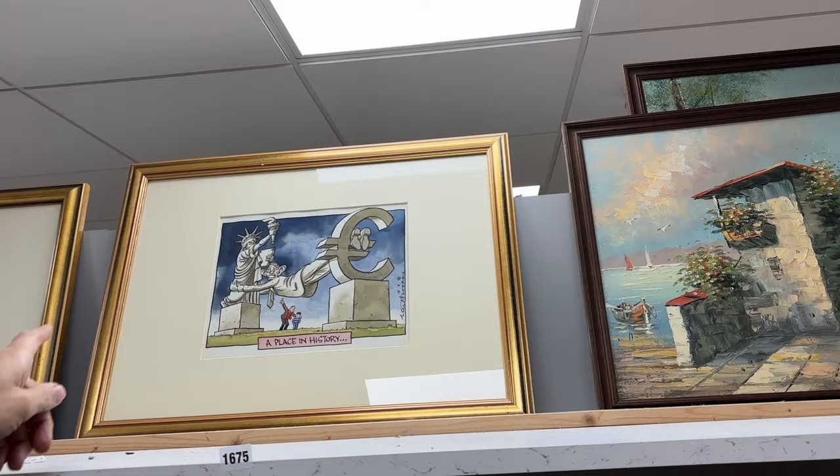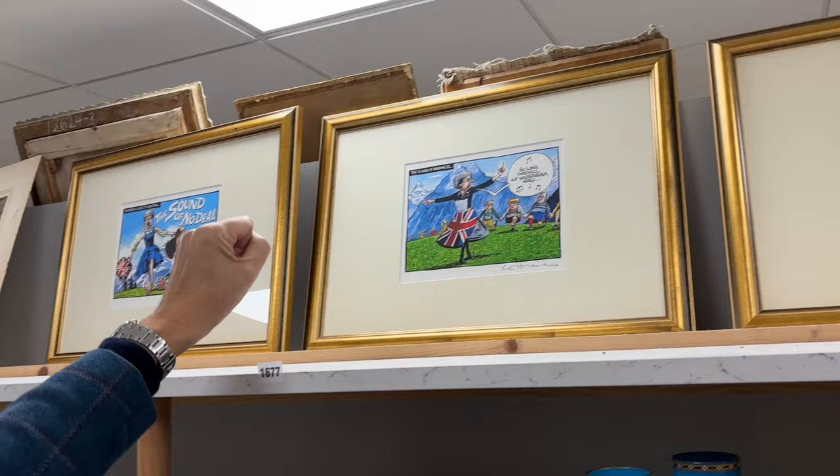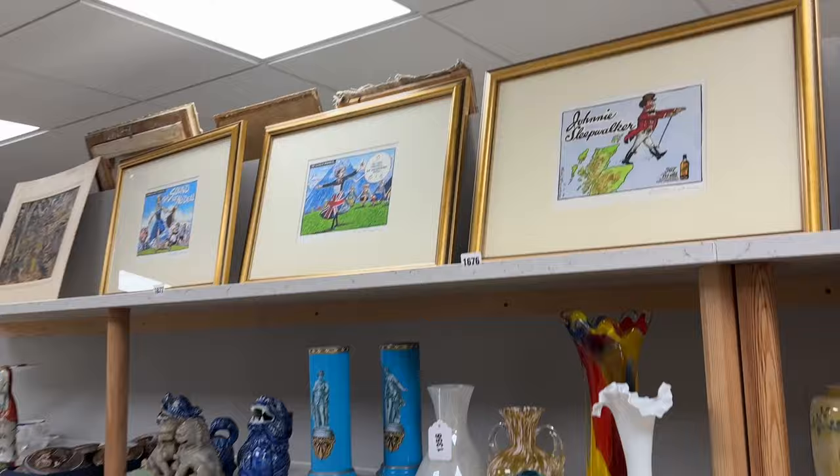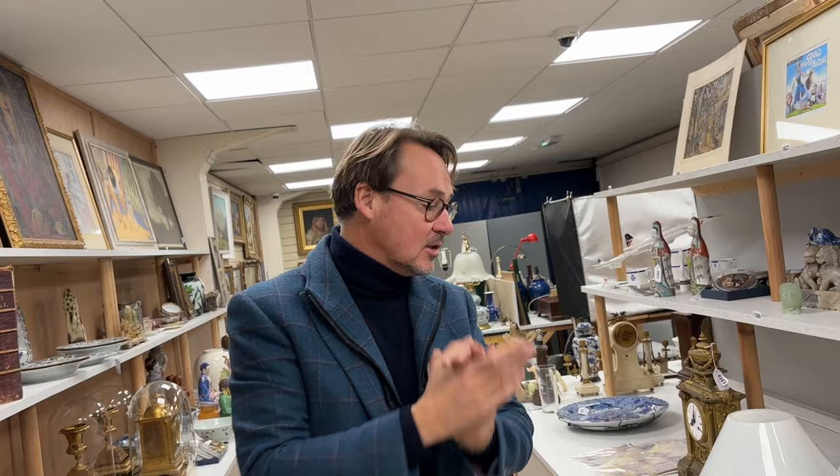And also four original cartoons by Peter Brooks — Tony Blair bridging the dollar and the euro, Johnny Sleepwalker Cameron, and two featuring Theresa May in The Sound of Music. Lot 1677 and thereabouts. They won't be hugely expensive. Brooks is quite a nice name, but these things tend to date and people forget the reason they were significant at the time, so they sort of drift. But interesting things nevertheless.